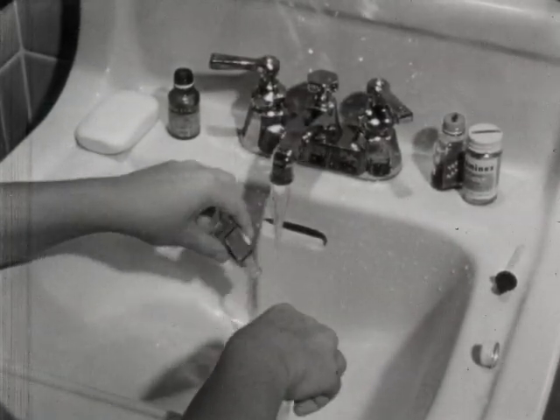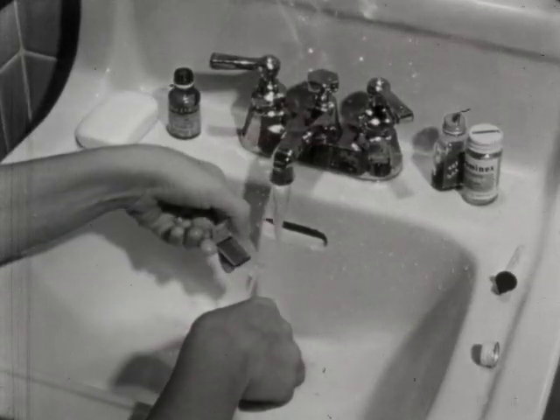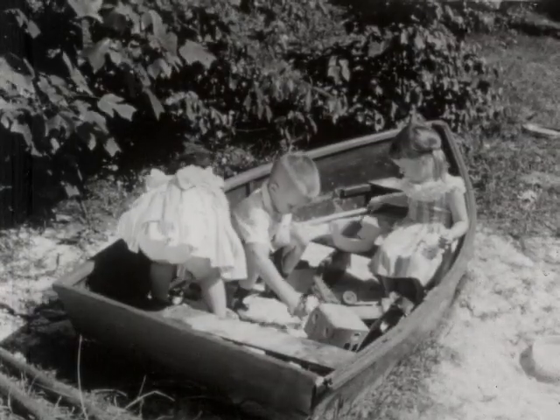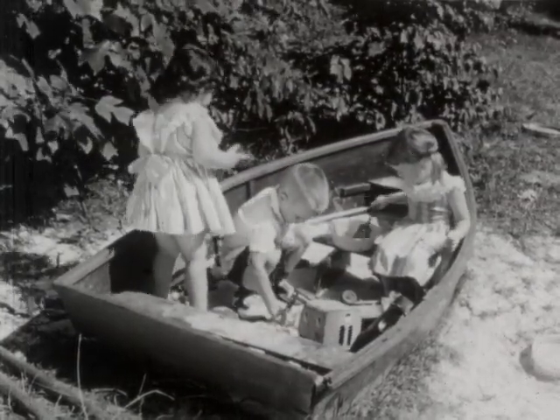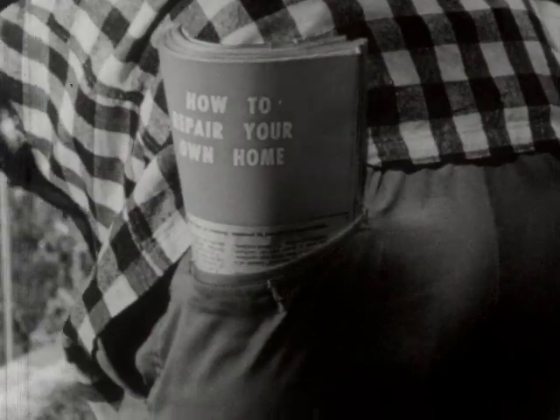When old prescribed medicines have served their purpose, pour them down the sink. Keep them out of the reach of children. One out of three of the under 14-year-old accidental deaths is caused by poisoning.